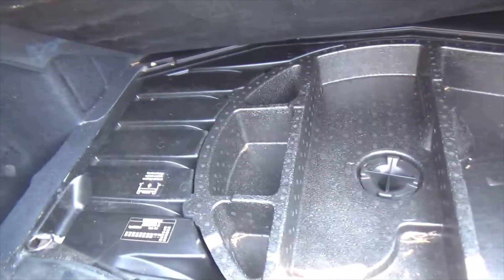Boot space — you've got loads of loading area. You've got the split-folding rear seats in the back there as well, if you ever need more room. And then down there you've got even more storage as well.